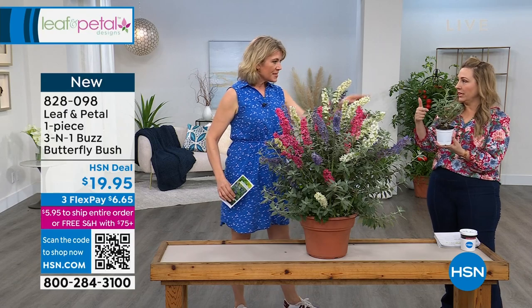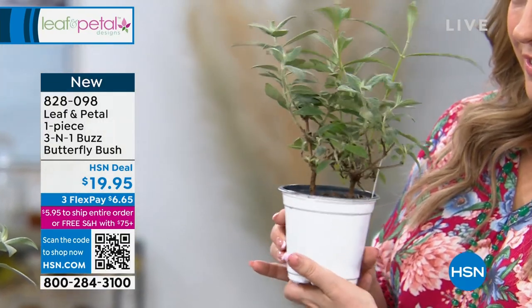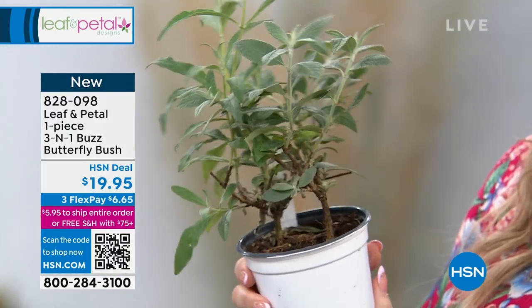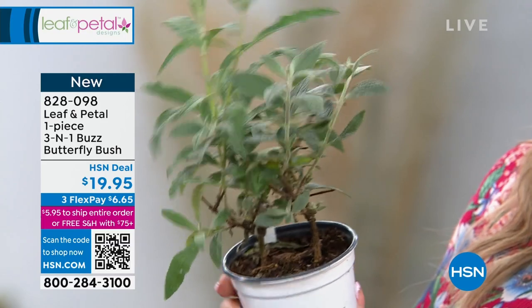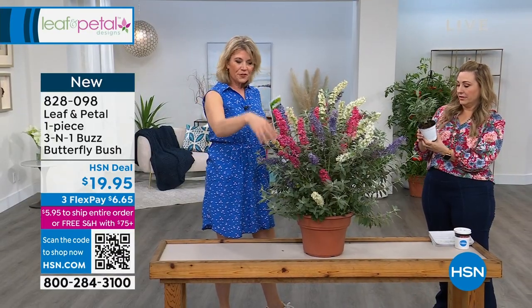This is how it comes to you. If you look closely, you can see there are actually three plants in there, but their roots are all like together, growing together, and you're going to get all three different plant bloom colors.